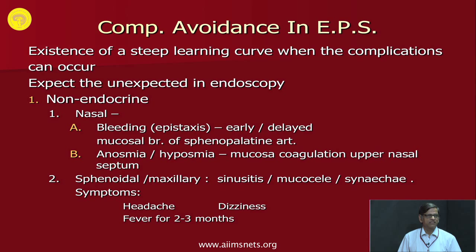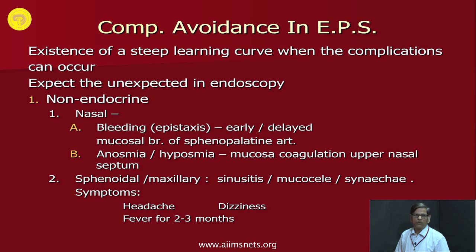In the nasal stage, the commonest complication is bleeding. The patient may present with early or late epistaxis, usually caused by a mucosal branch of the sphenopalatine artery. Anosmia and hyposmia can occur because the upper part of the mucosa is responsible for olfaction, so always preserve that mucosa even when taking a mucosal flap. Sphenoid or maxillary sinusitis and synechia formation typically present with headache, dizziness, and fever of about two to three months duration.